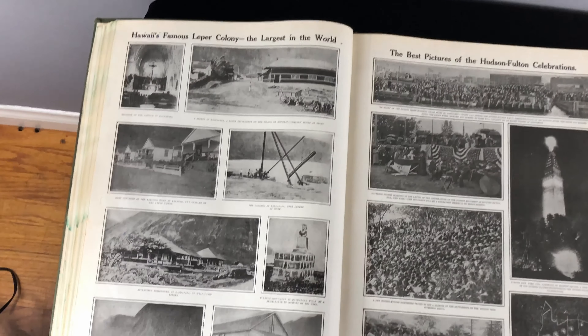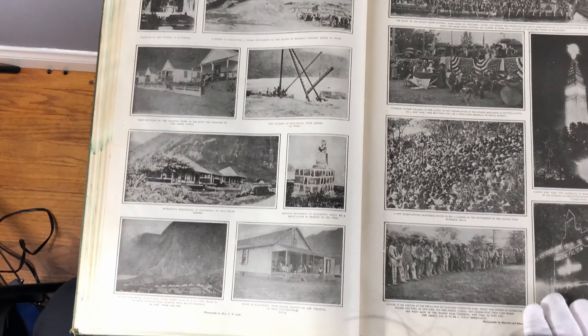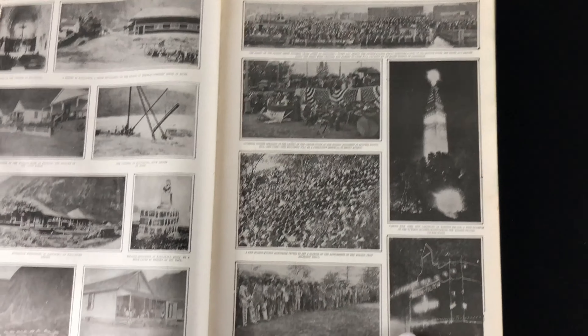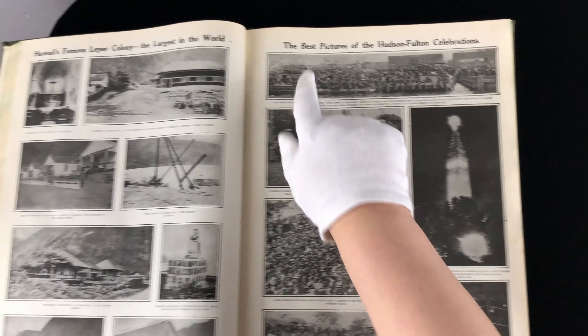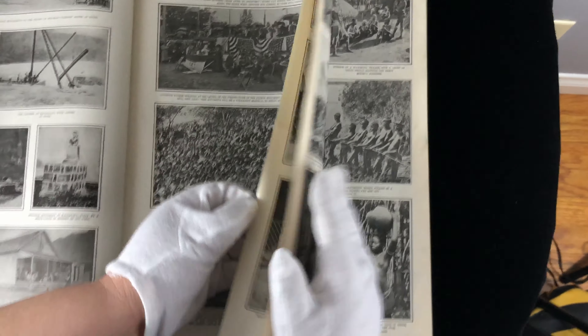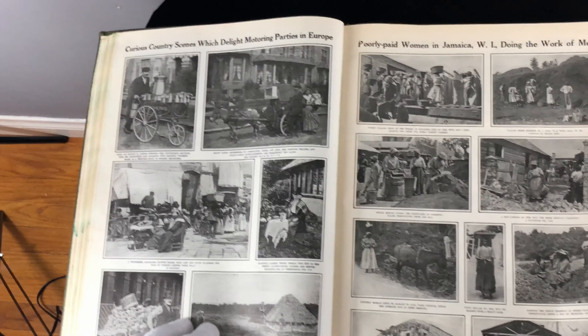Hawaii's leper colony — I remember hearing about this. I saw it actually in a movie with Charlton Heston, that they had leper colonies at one time. I guess they didn't know how to cure leprosy — it's actually a bacterial infection. Here is Hudson Fulton Celebrations. We've got Europe. We have Jamaica.